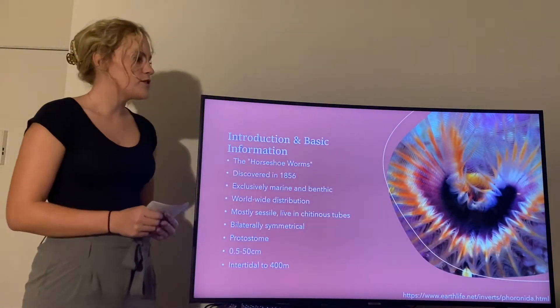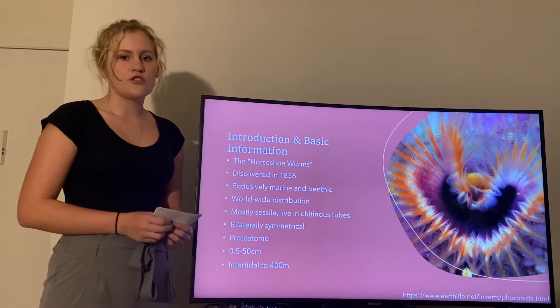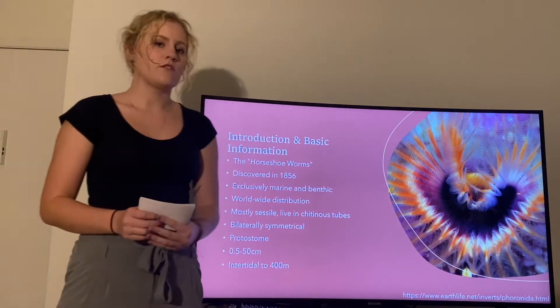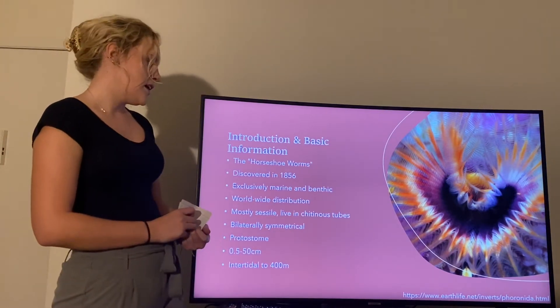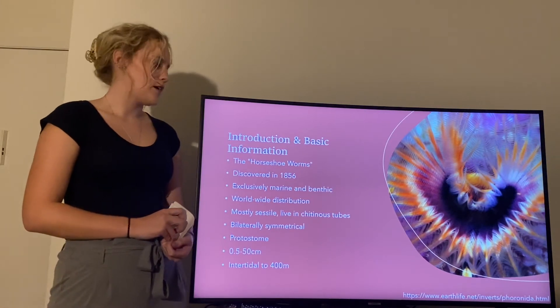To begin, these are rare worm-bodied organisms. They are also called the horseshoe worms because their lophophore is U-shaped like a horseshoe. They were discovered in 1856 and they are exclusively marine and benthic, so they will not be in any terrestrial or freshwater environments.